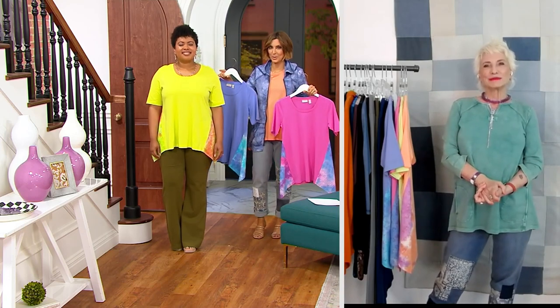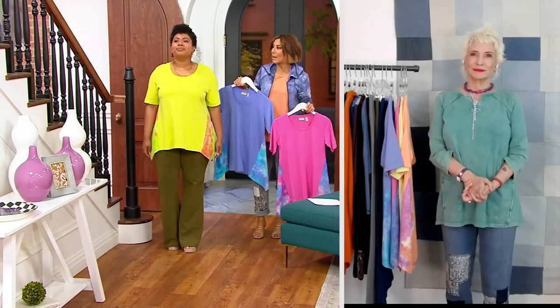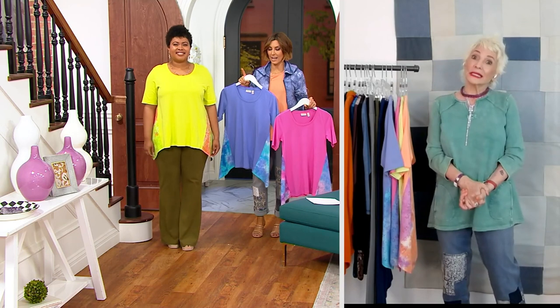Talia, by the way, is 5'2½, and she has on her medium. I'm 5'2½ and I have on an extra-extra small. Talia just told me she's got the large on tonight in this particular sample. And that's the beauty — it doesn't matter.